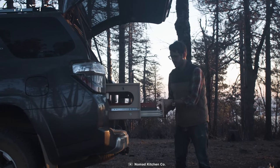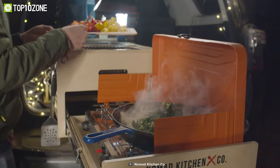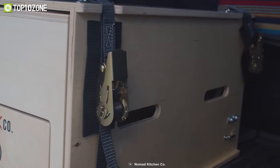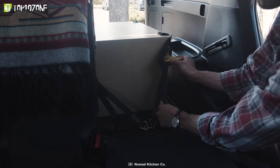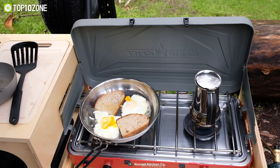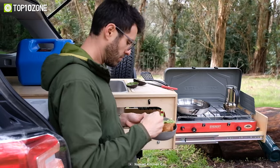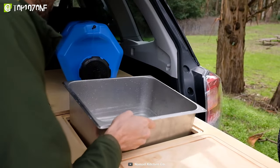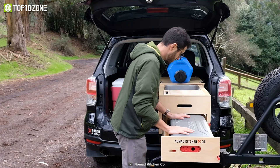For those seeking a rugged and durable option, the Nomad Kitchen LT is the perfect fit. This long, low-profile kitchen is specifically designed for trucks, cargo vans, and even SUVs with fold-flat seats. Lastly, the Nomad Kitchen CV is a wide, low-profile kitchen that is ideal for compact vehicles.